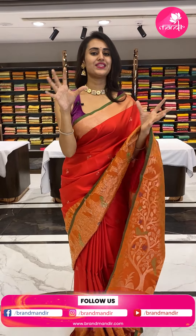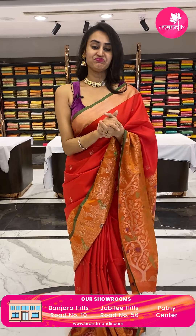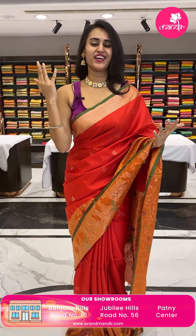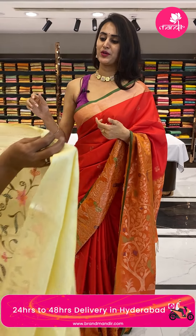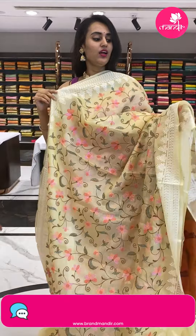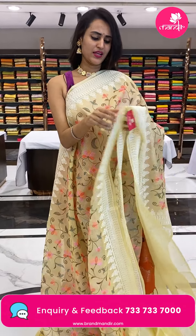On our website you can see many more collections beyond what is shown in a single live show — not just fancy budget sarees, but also Banarasi, jamdani, ikat, patola, and lightweight sarees with great deals. After watching this live, do check the website for something interesting and lovable.